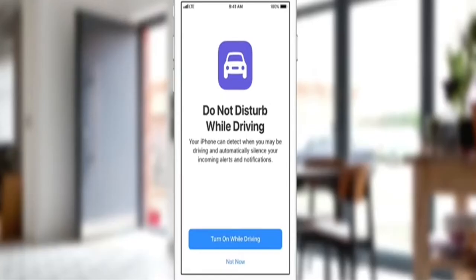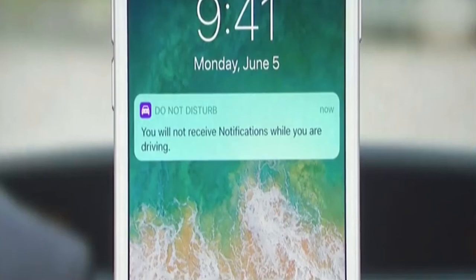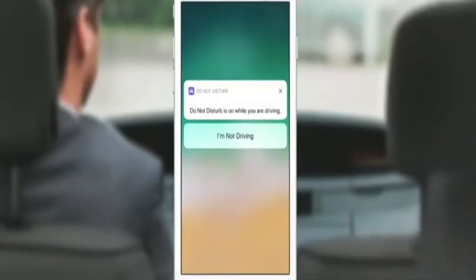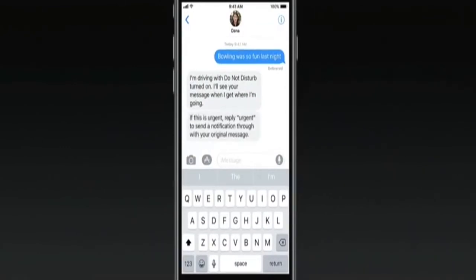Do Not Disturb While Driving ensures you're not receiving notifications while driving. If you're sitting in the back seat, you can tell it 'I'm not driving' and get through. You can also enable select people to break through if it's especially urgent — they can reply 'urgent' and that message will go through, giving you peace of mind.